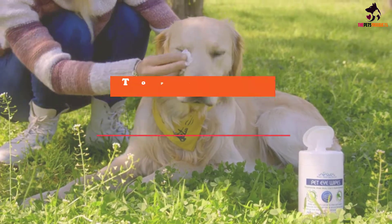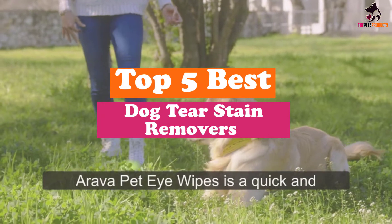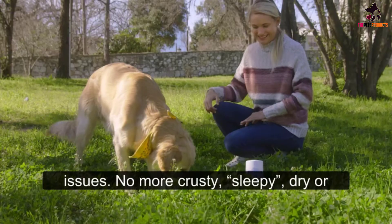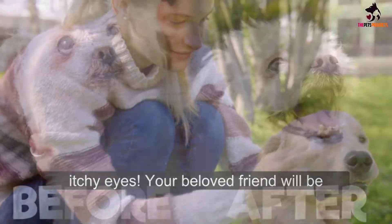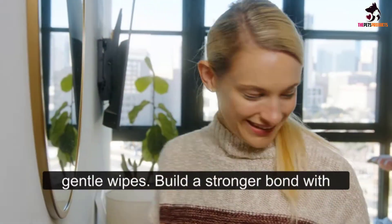Hey guys, in this video we're gonna be checking out the top 5 best dog tear stain removers that are available on the market for their true quality. I made this list based on my personal opinion and hours of research, and have listed them based on popularity, quality, price, durability, user opinions, and more.